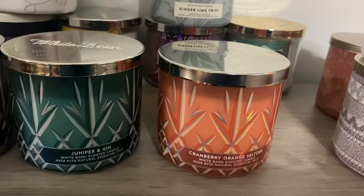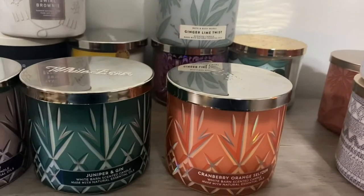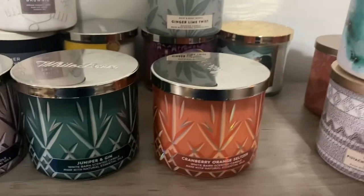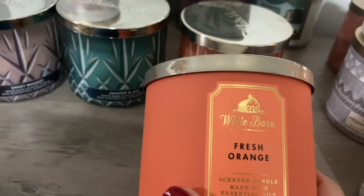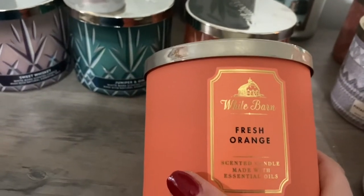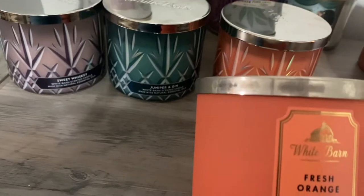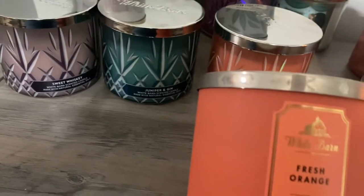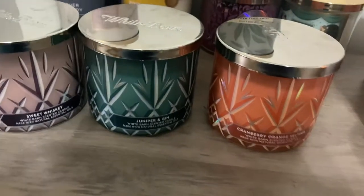Then we have Cranberry Orange Seltzer — reminds me just like an orange soda. When I was smelling it, I wondered why I loved it so much, and it's because it instantly reminded me of Fresh Orange. I know a lot of people didn't really like Fresh Orange — very different candles — but it's just that orange underneath it that it's reminding me of, and I did like Fresh Orange. So I'm sure I'm going to love this one when I burn it.